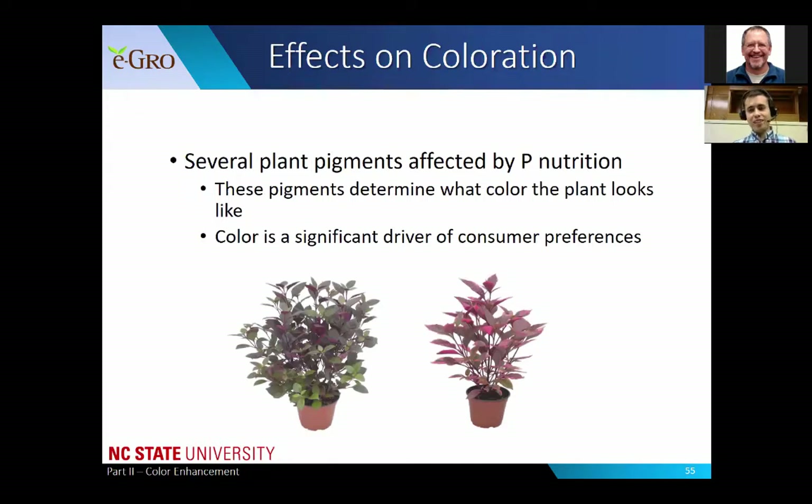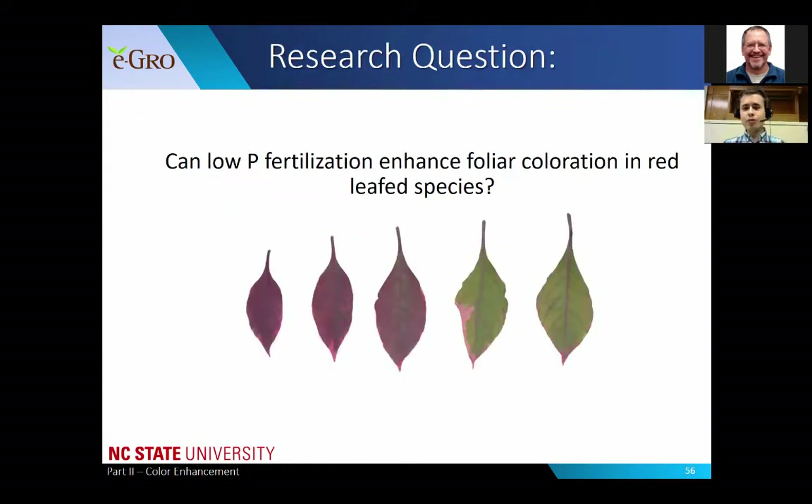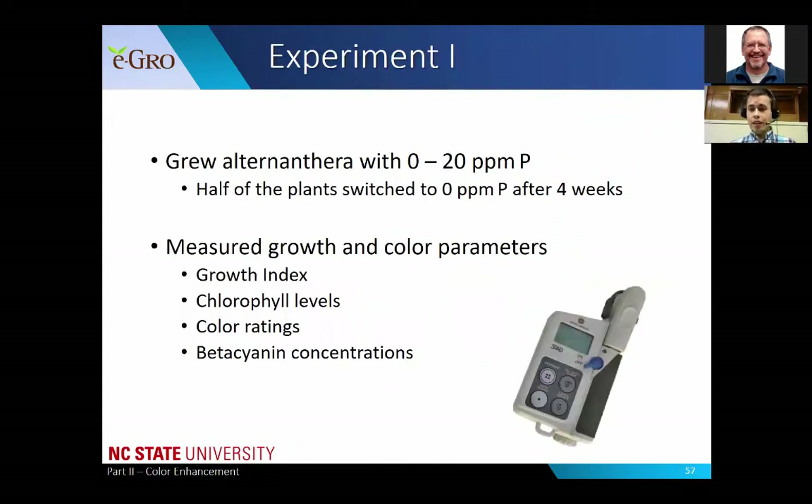Our research question was: can low phosphorus fertilization enhance foliar coloration in red leaf species? You can see a range of red coloration in the alternanthera leaves on screen. In experiment one, we grew alternanthera plants with phosphorus rates of 0 to 20 parts per million. After four weeks, half of the plants were switched to 0 parts per million and the other half remained on their initial rate of phosphorus. At the end of the experiment, we measured growth and color parameters.